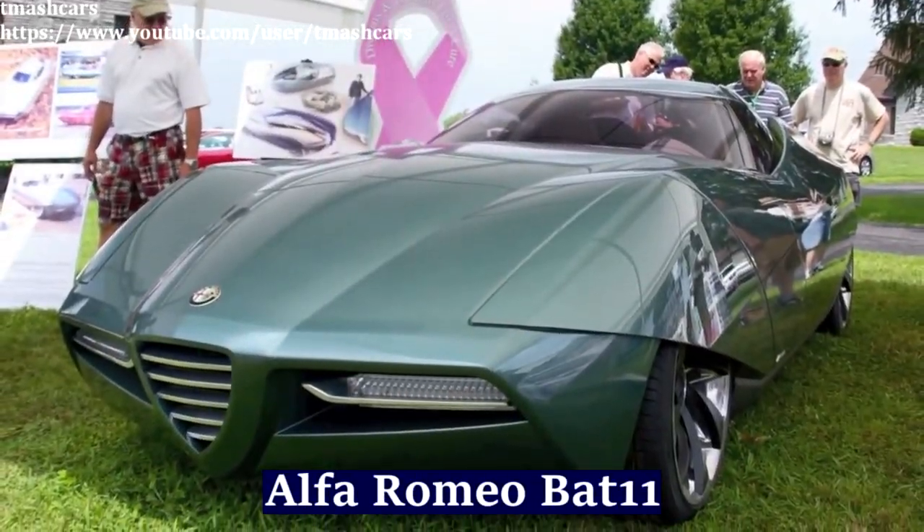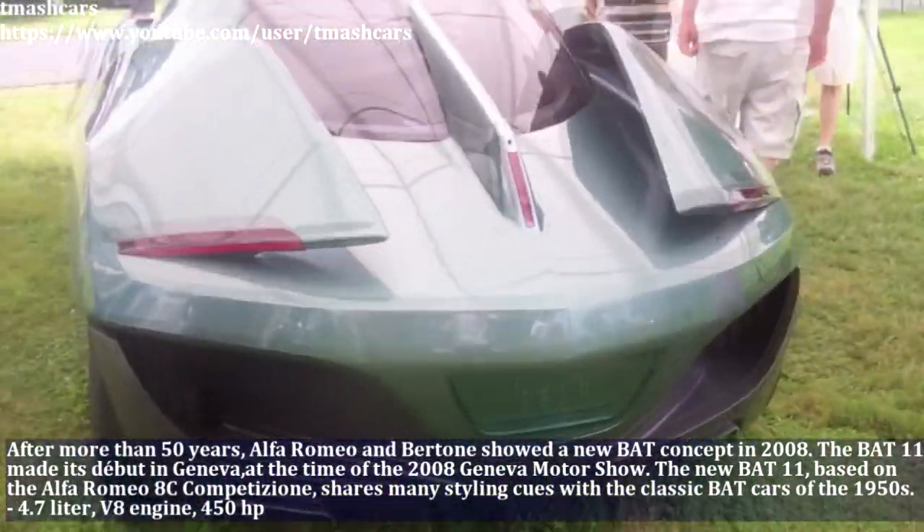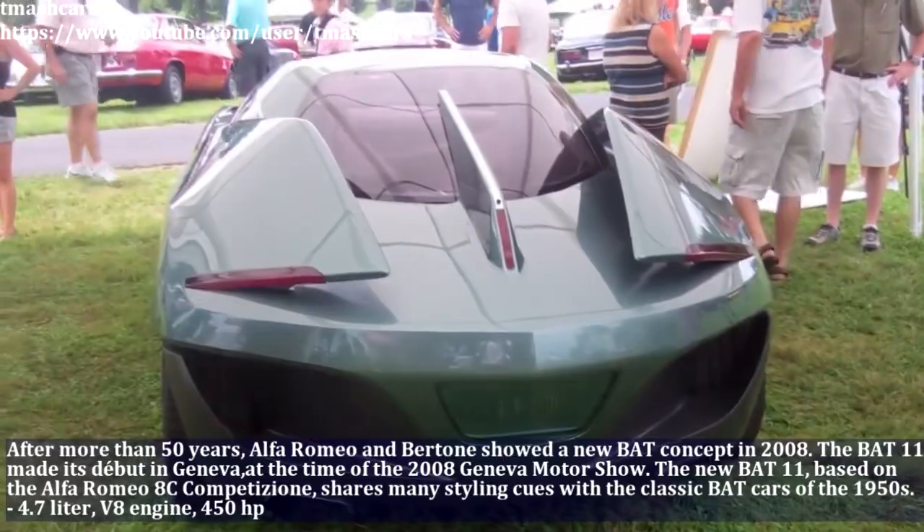The new Bat 11, based on the Alfa Romeo HC Competizione, shares many styling cues with the classic Bat cars of the 1950s.